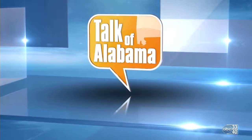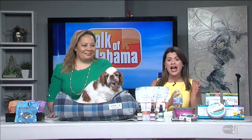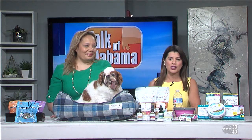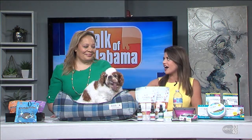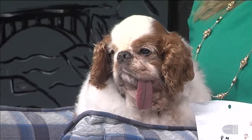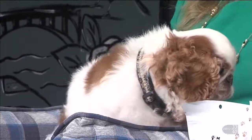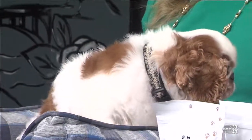Welcome back to Talk of Alabama. The Pet Buzz is a syndicated radio show covering all things animals — everything from pet trends to behavior and training. We have the host Charlotte Reed with us this morning, along with little Ty. Thank you so much for being with us. It's exciting to be back at Talk of Alabama. Tell us about this little man.